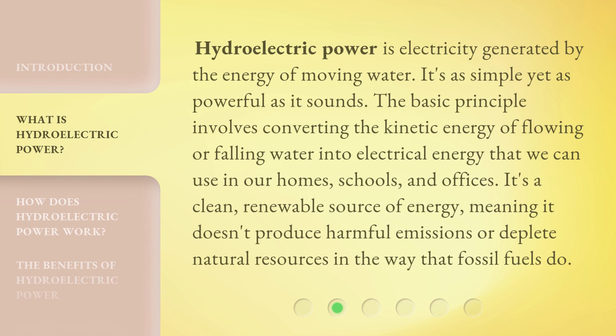Hydroelectric power is electricity generated by the energy of moving water. It's as simple yet as powerful as it sounds. The basic principle involves converting the kinetic energy of flowing or falling water into electrical energy that we can use in our homes, schools, and offices. It's a clean, renewable source of energy, meaning it doesn't produce harmful emissions or deplete natural resources the way fossil fuels do.